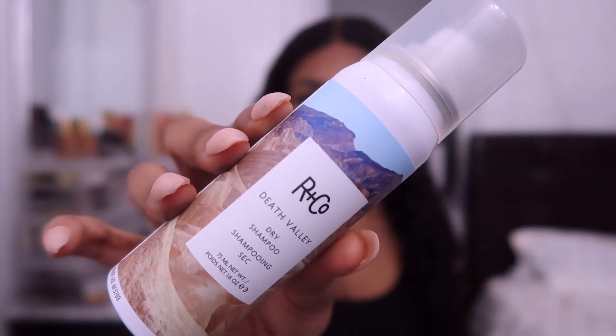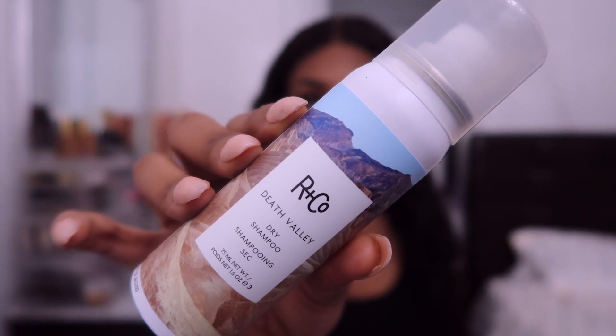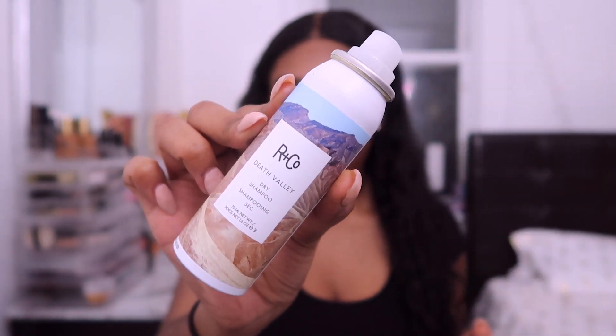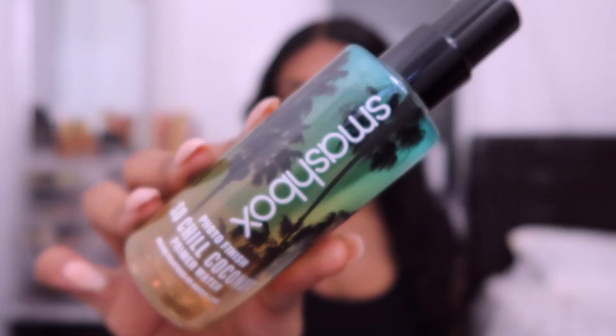The next thing is the Death Valley Dry Shampoo by R+Co. I don't normally use dry shampoo, but I guess I'll give it a shot. It actually smells perfumey. This retails for $17.